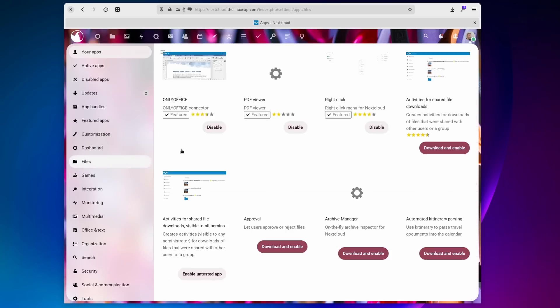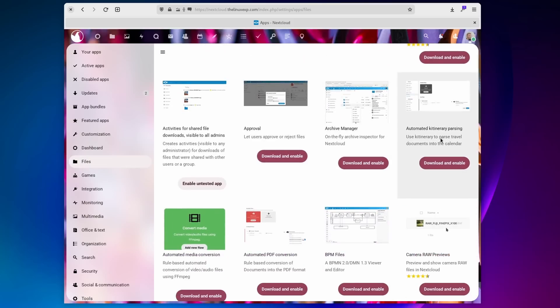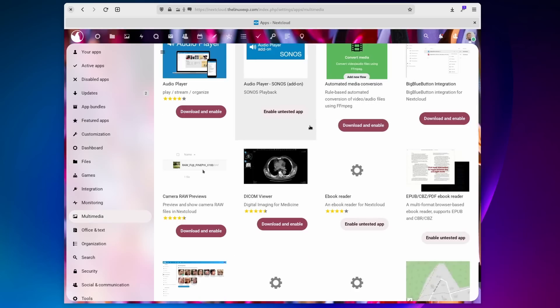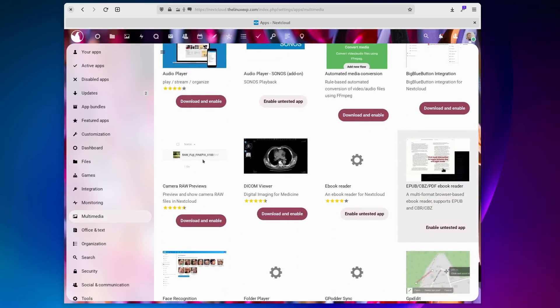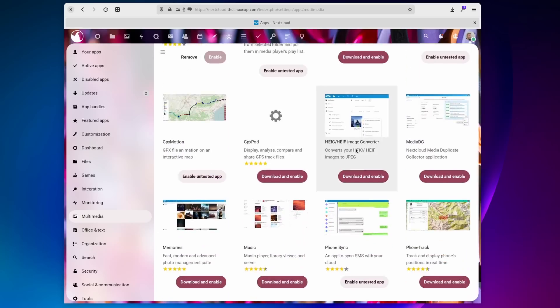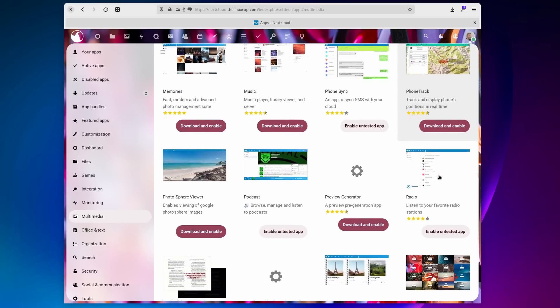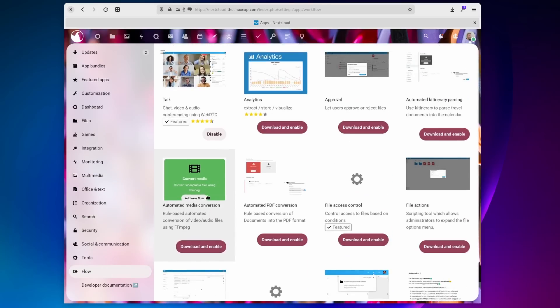Installing applications takes just a few clicks from the web interface, all the settings are in the same place, and it syncs really well with iPhones or with Android devices with DAVx5, which is a small and free app to get your calendars, contacts and tasks over to your phone. You can even create automations with Flow to automatically convert files into other formats when they land in a specific folder, or get notifications based on certain file tags.